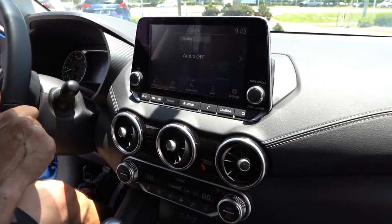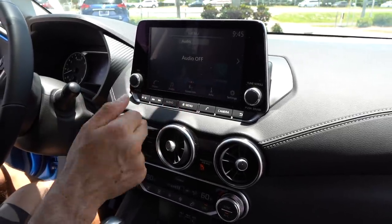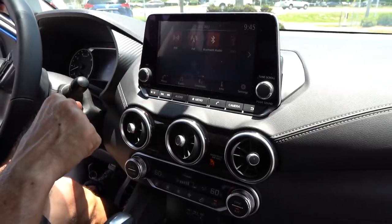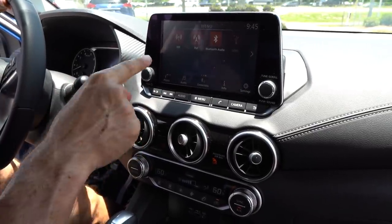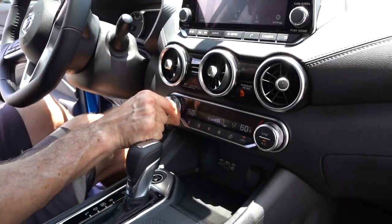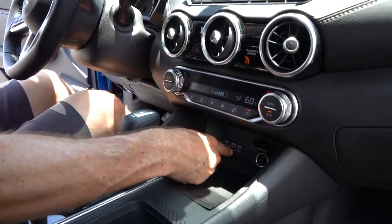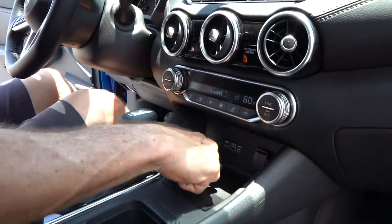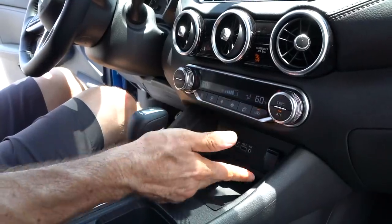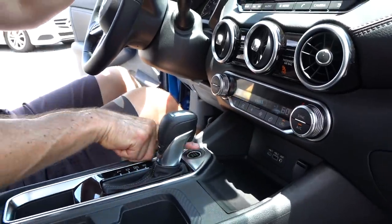We have an 8-inch infotainment system screen — that's what you get across the board. Apple CarPlay, Android Auto, real easy to use, real easy to get through the different settings. It's a touchscreen. Makes life simple. Dropping down, you have dual climate control — yes, in a base model. And you have 12-volt, USB, USB-C, and an aux jack. Plus there's nice storage in the center console. I like where they put the start-stop button, which controls the CVT transmission.